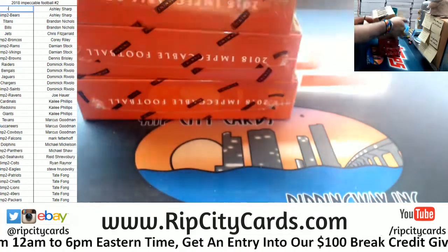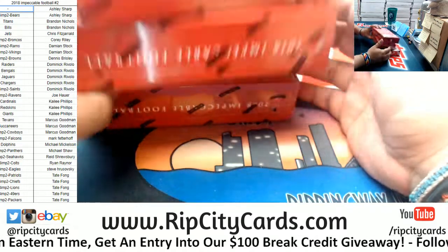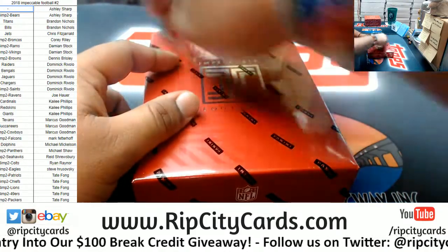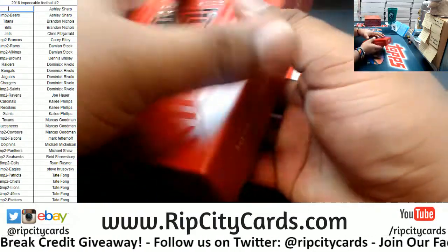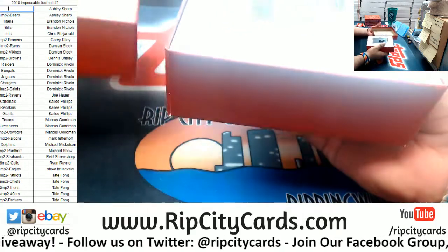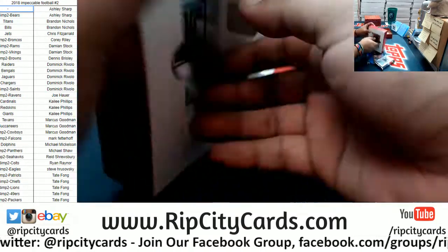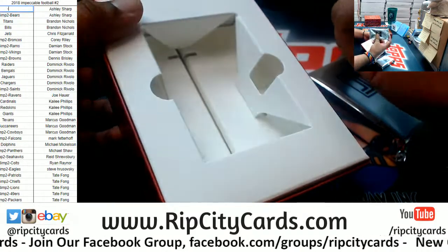It's all good kids — play. I gave up your spot like you asked, so no worries. Let's see what we got though. Supposed to be five autos per box.